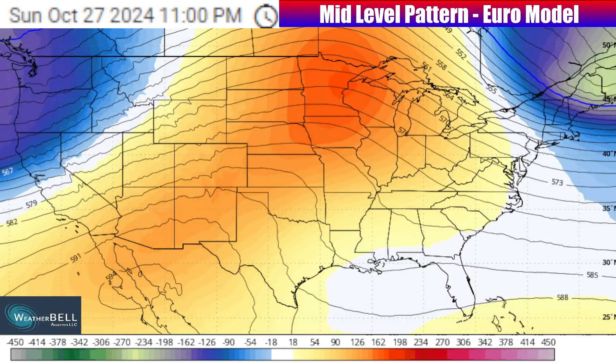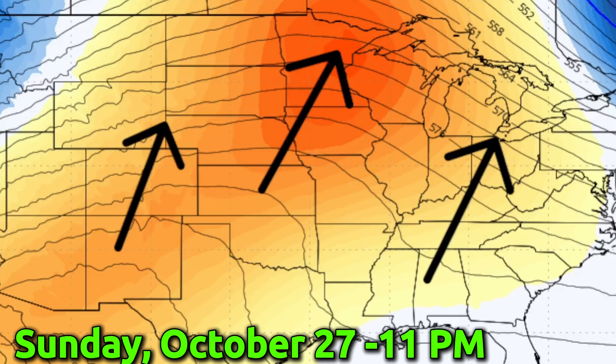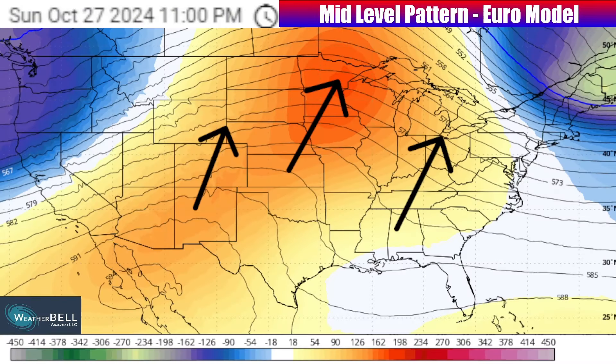That is not disrupting the general pattern across the United States, which has continued to be ridging and will continue to be that as we go to the end of this weekend. Look at this as we go towards Sunday, October 27th, 2024, into the afternoon and evening hours — warmer than average conditions building up with an anomalous ridge, yet another one. This is probably at least the third or fourth ridge of the month of October building up with warmer than average temperatures. But the pattern is going to get active as we go towards next week.